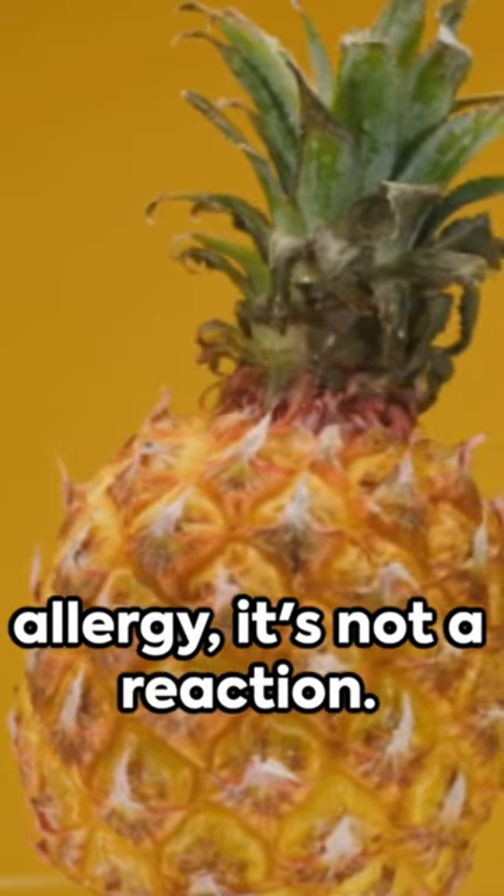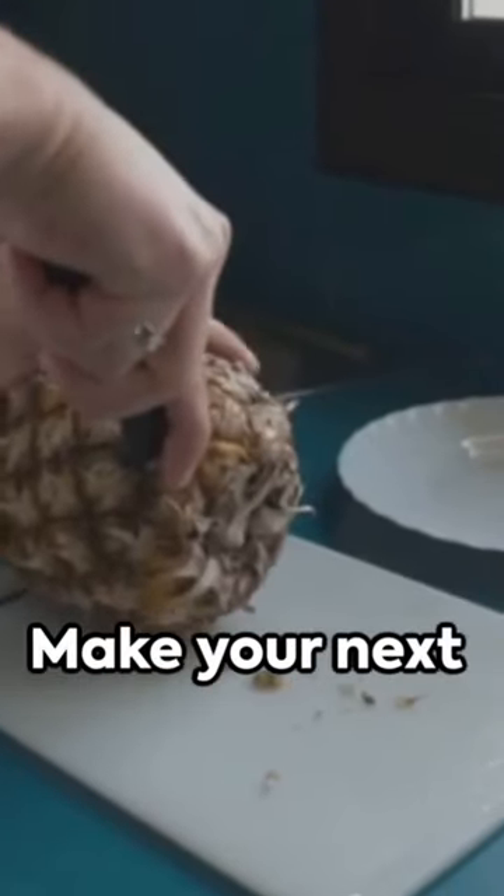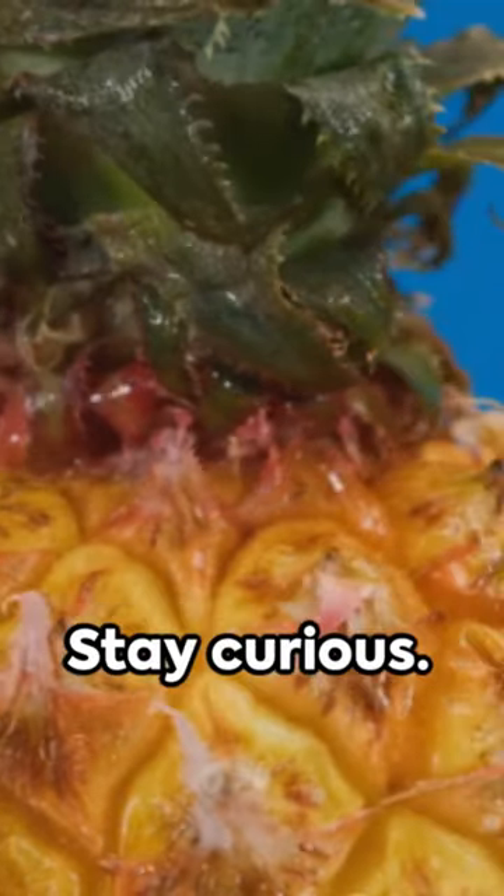Remember, it's not an allergy, it's not a reaction — it's just a little enzyme doing its job. Make your next pineapple experience a knowledgeable one. Stay curious, stay informed.